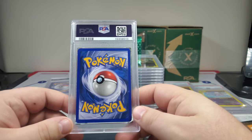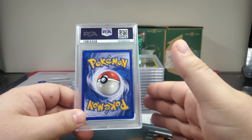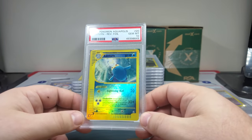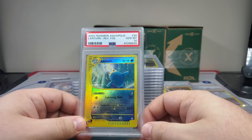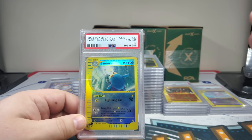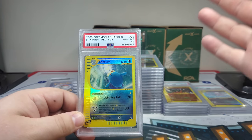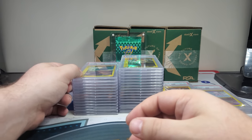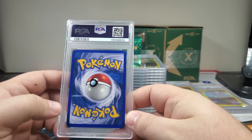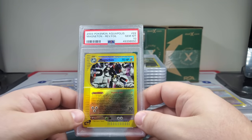I think I've had more better returns recently than I expected — like six months ago I had no tens at all. Oh there we go — another card that just embodies Aquapolis! My top Aquapolis cards when you think of pure water: you got Lanturn, Tentacruel, and I love the Steelix just because it's so blue. I'm gonna say 10 — there we go! Nice Magneton.